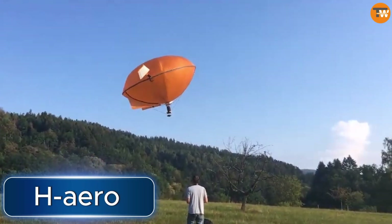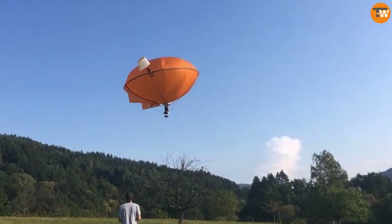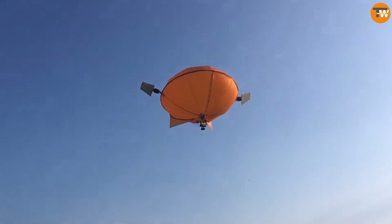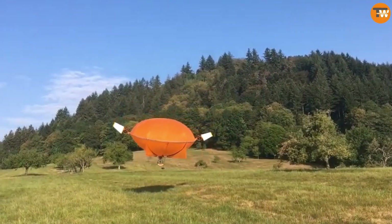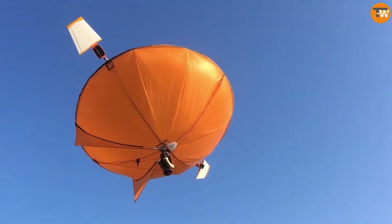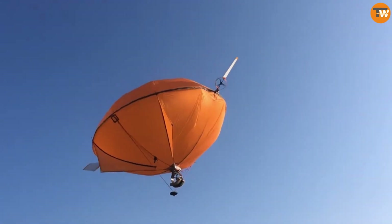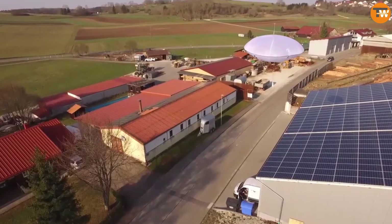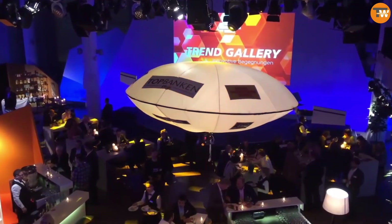H-Aero is an innovative flying device from Germany that combines features of a drone and an airship. It uses helium to stay airborne and can be adapted for various uses such as patrolling areas or inspecting bridges. The basic model can fly for 120 minutes and carry up to 500 grams, while the larger kite version can carry up to 3 kilograms to 200 meters high. These drones can fly autonomously, work with 4G, 5G, and satellite communications, can be solar powered, and customized with no size limits. The company is even partnered with the International Civil Aviation Organization.